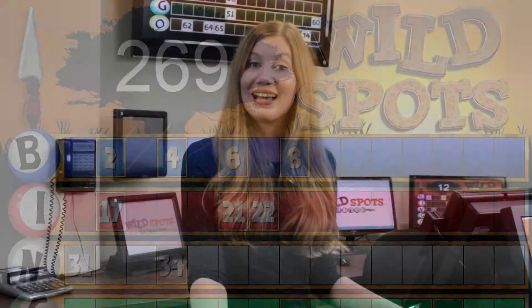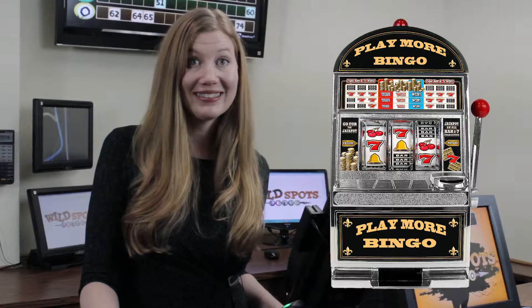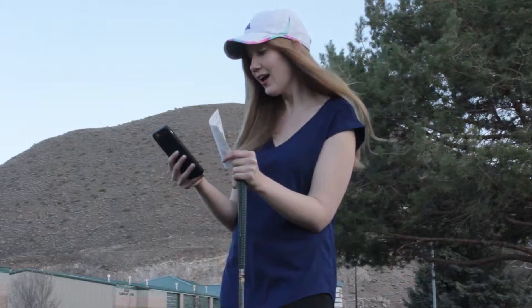Hi, I'm Victoria. Let's learn to play Wildspots Bingo. You can play Wildspots anywhere — at a slot machine, at a restaurant or at the bar, at home, or even on the golf course.